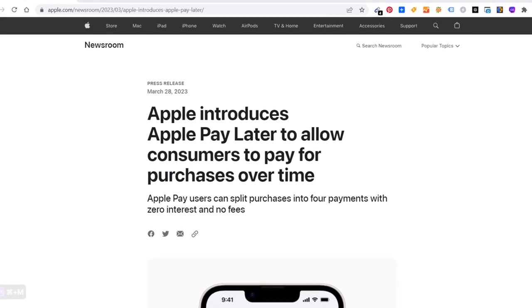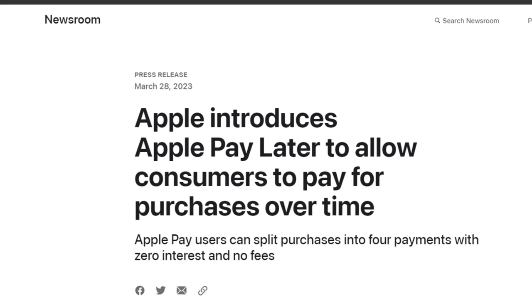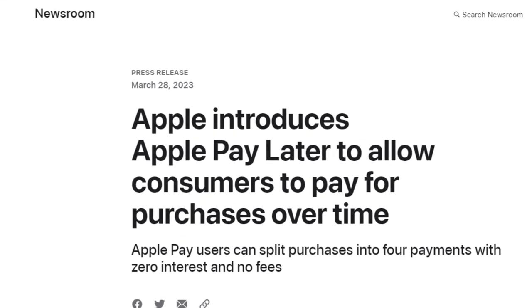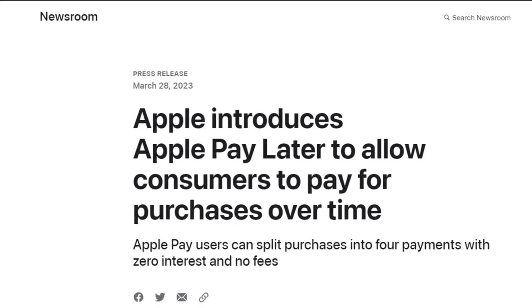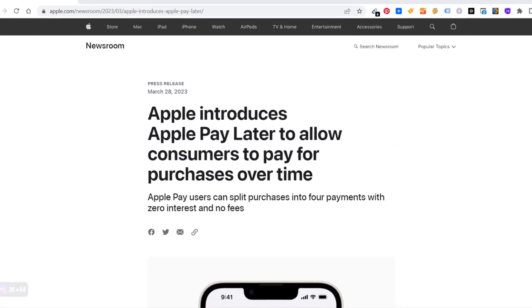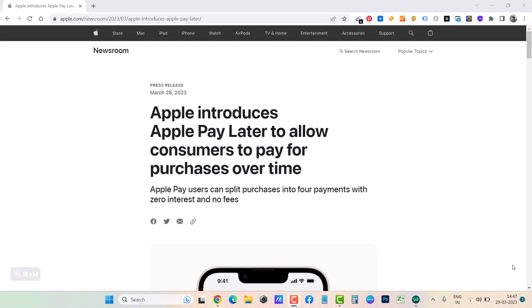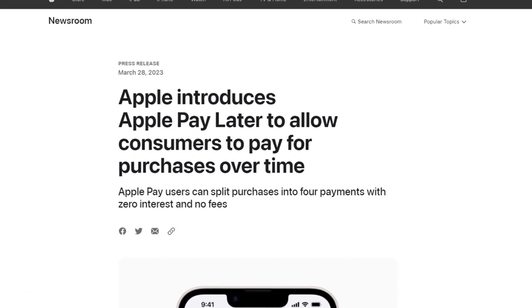Hey everyone, welcome back to my channel. Here's good news for all those who use Apple in the US. Apple Pay Later is now live for select users. You can see the press release by Apple stating the same fact: Apple introduces Apple Pay Later to allow consumers to pay for purchases over time. Apple Pay users can split purchases into four payments with zero interest and no fees. We'll discuss more about this in the video, so stay tuned.